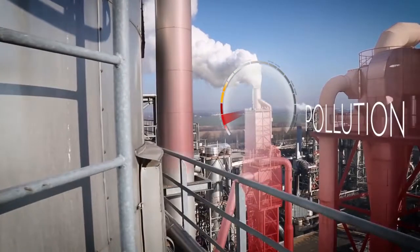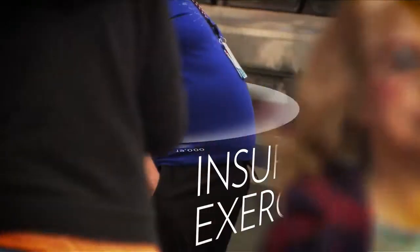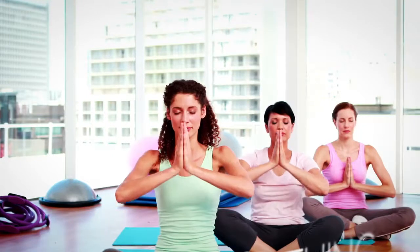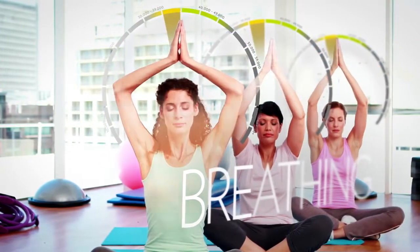Our bodies are constantly exposed to free radicals as a consequence of metabolism and our environment. This damage accumulates over a lifetime and can lead to health concerns as you age. Environmental pollution, lifestyle choices, poor diet, insufficient exercise, mental stress, and even just breathing all may contribute to high amounts of free radicals in your body.